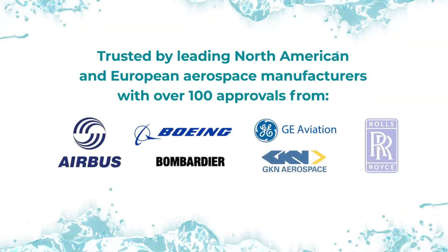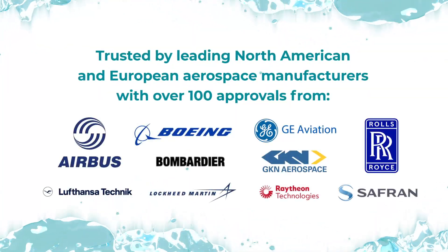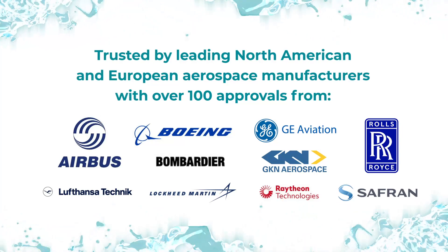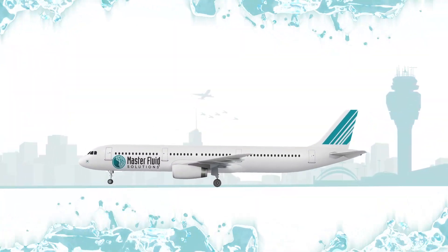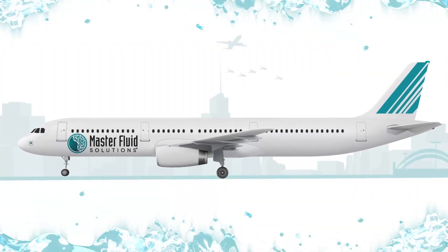Master Fluid Solutions is trusted by leading aerospace manufacturers with over 100 approvals and counting. Trim products are used to produce components found throughout an aircraft.